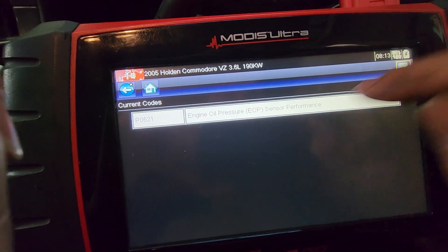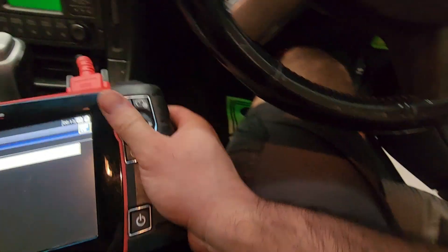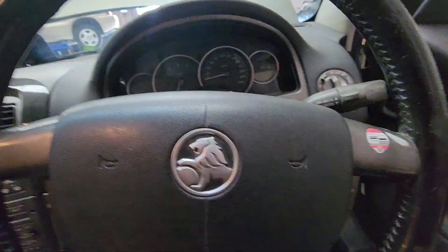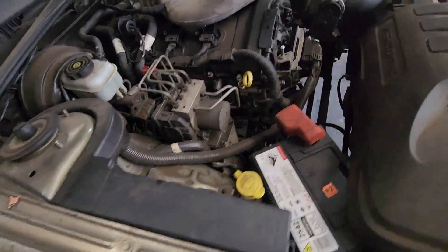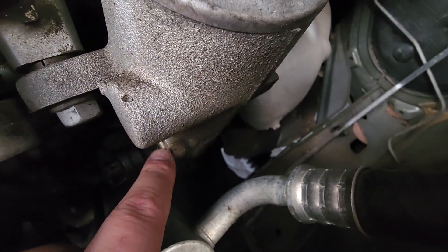It's not telling me the sensor is 100% faulty, but I'm going to turn off the car so it doesn't overheat, and I'll show you the location of the sensor.